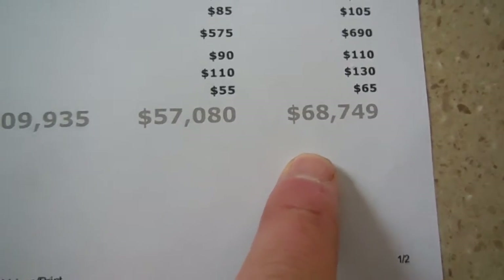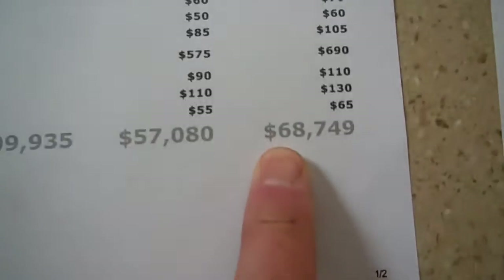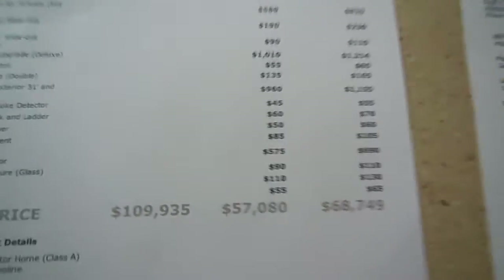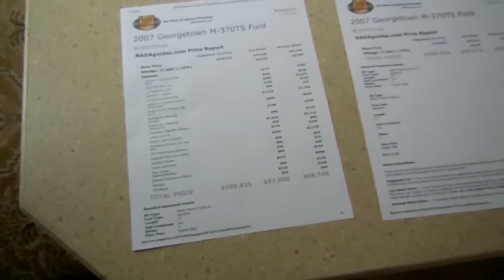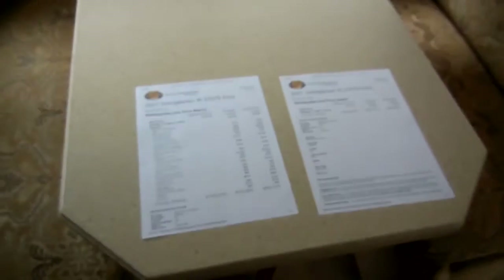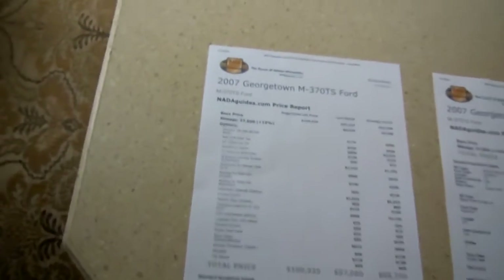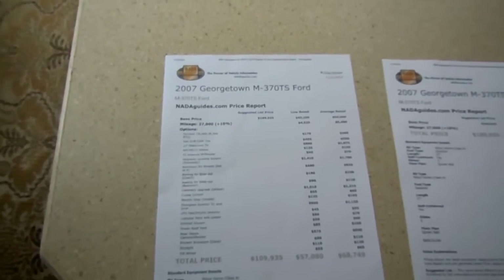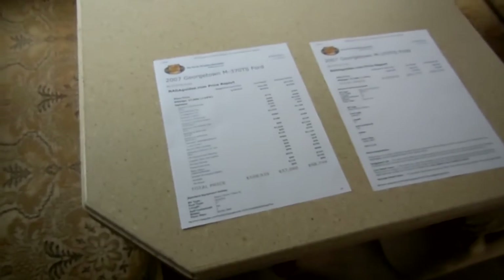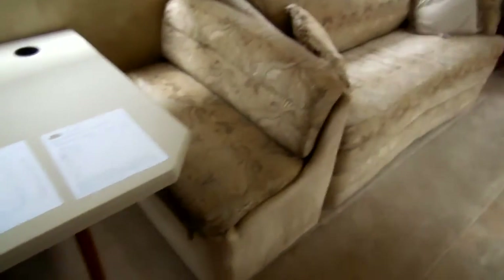If you want to finance this RV, you can finance almost $69,000 on it. You literally can finance enough to also buy a used car or truck. You've got $19,000 in equity right off the bat that you can borrow money on. I can get up to 180 months on this RV with approved credit. I can get you a 60-month loan at a 2% interest rate with approved credit. For 180 months, you're probably looking at around 5% to 6% with approved credit.